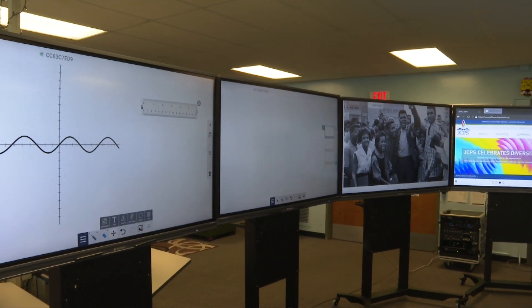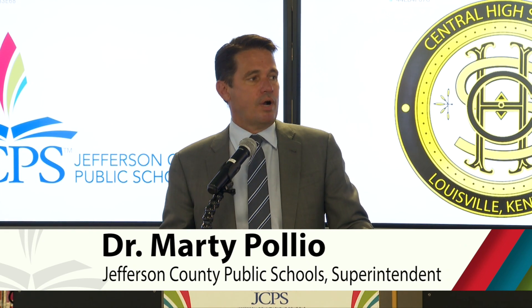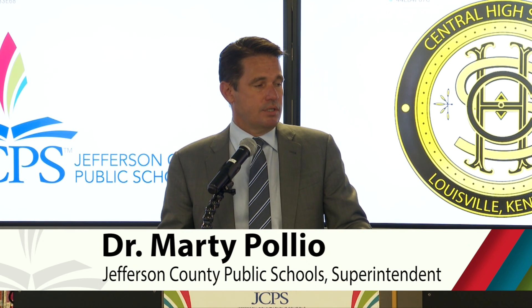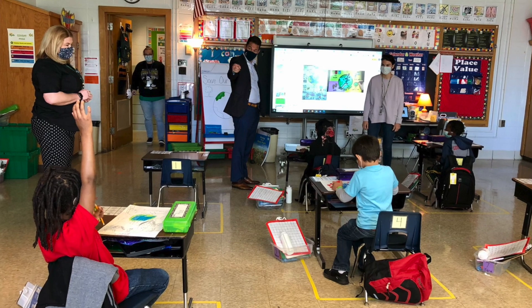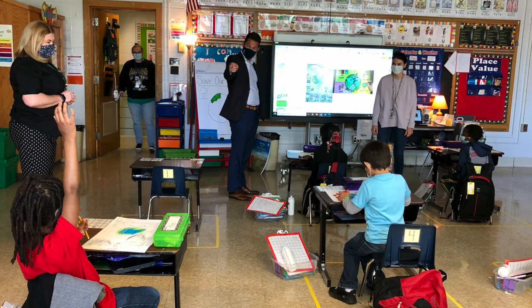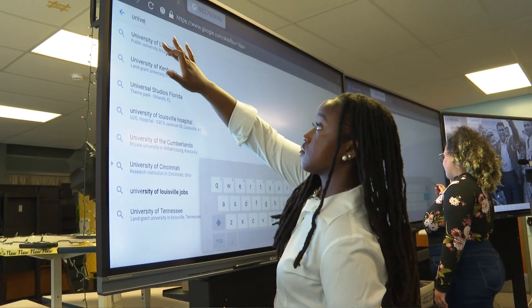These beautiful panels that you see all around us right now — I was in Bick Elementary School right before the end of the year visiting with our in-person school. I was in a first grade classroom where a teacher had one of these smart panels, and I was amazed at what the kids were doing with the teacher and the technology. We have ordered one of these for every single classroom in JCPS.